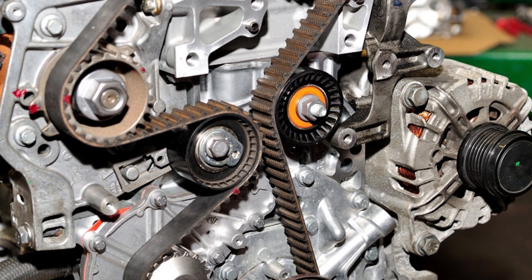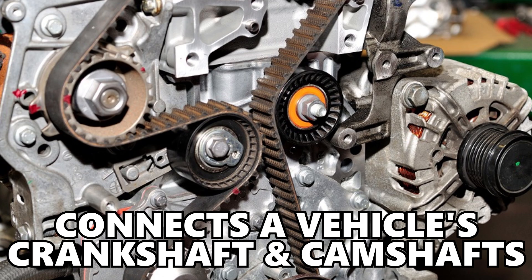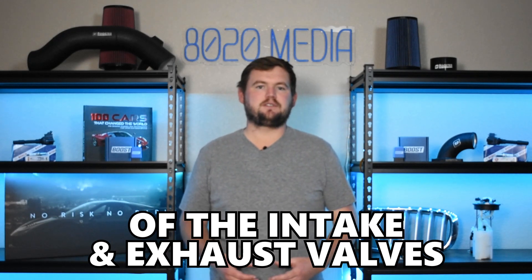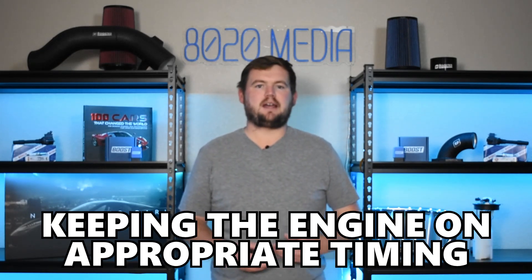A timing belt is a rubber belt that connects the vehicle's crankshaft and camshafts. The timing belt is responsible for synchronizing the timing of the intake valves and exhaust valves opening and closing at the appropriate time relative to the location and movement of the pistons within the cylinder. Essentially, a timing belt is a critical engine component that's very important in keeping the engine on appropriate timing.